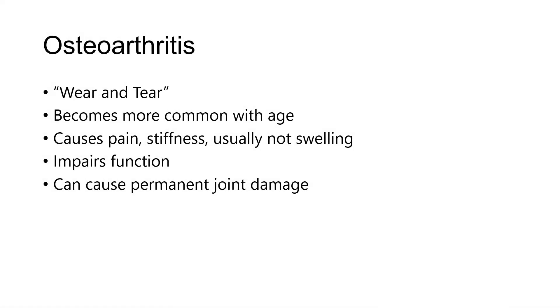Osteoarthritis is commonly thought of as wear and tear arthritis. It's certainly more complicated than that, but that's how it's thought of in the general population. And most people, when they say 'I have arthritis,' they're thinking about osteoarthritis. Osteoarthritis certainly becomes more common with age. It causes pain and stiffness.